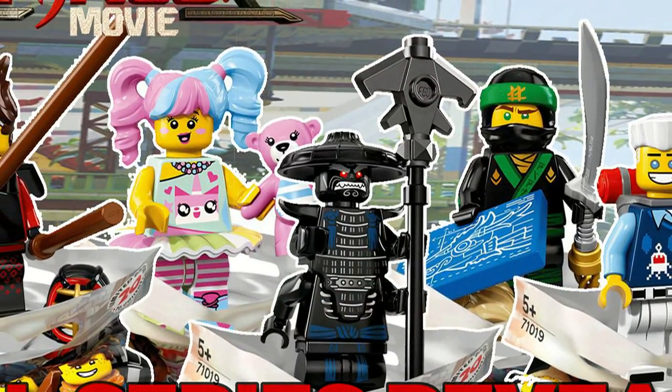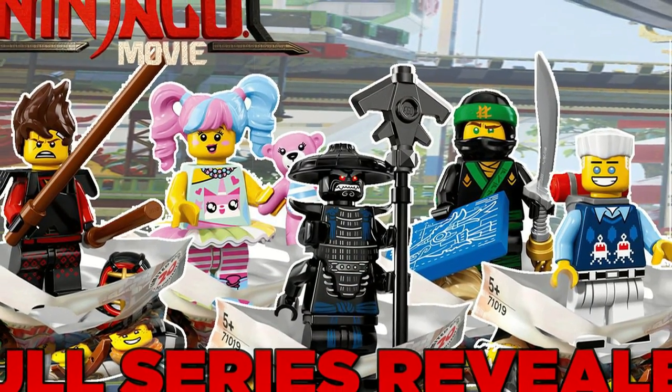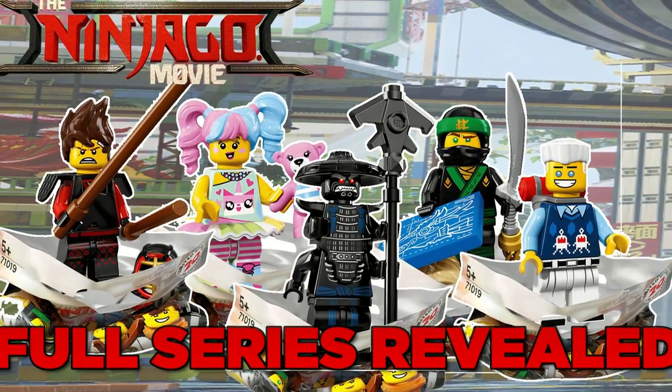Hey guys, Agent Masters here, and today the rest of the Lego Ninjago Movie Collectible Minifigure Series were revealed.